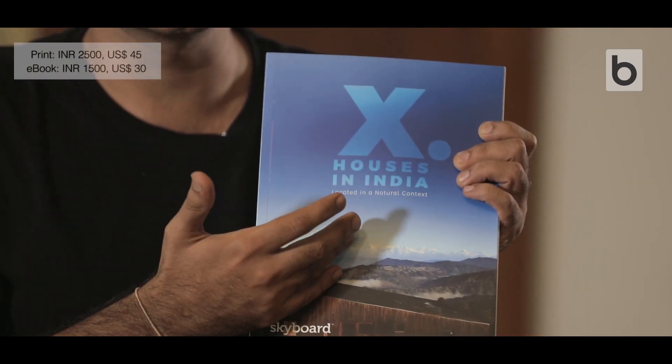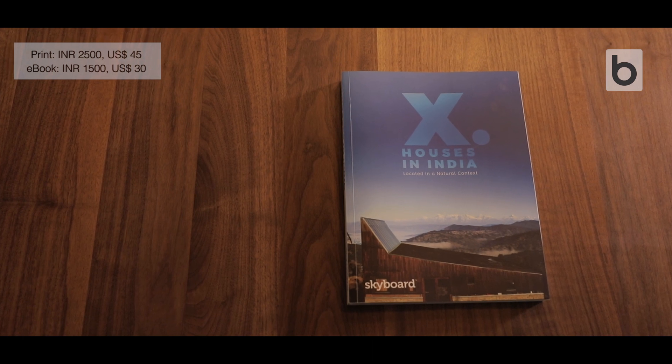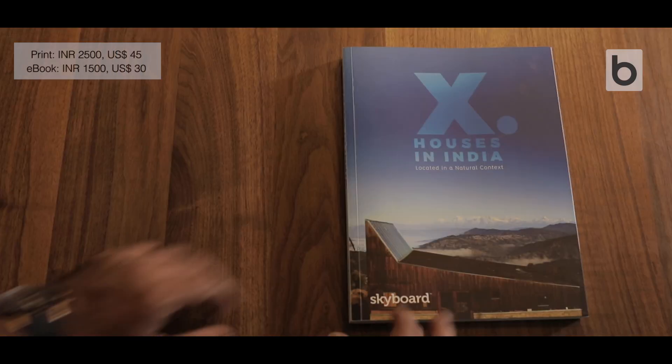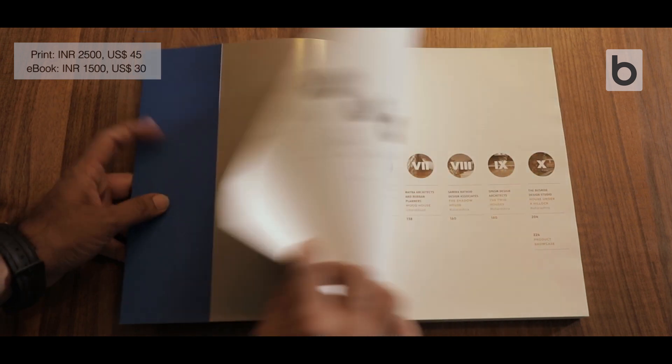It's not a generic compilation — it's focused and serious. Let me show you how the book looks inside. Believing in the quote 'quality supersedes quantity,' we've restricted the total number of houses to 10, so each house gets justice in terms of details.